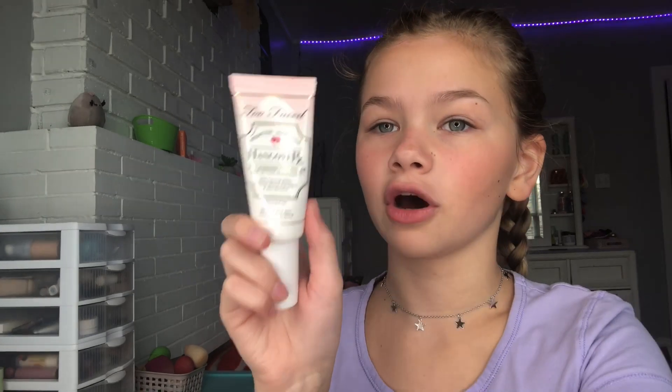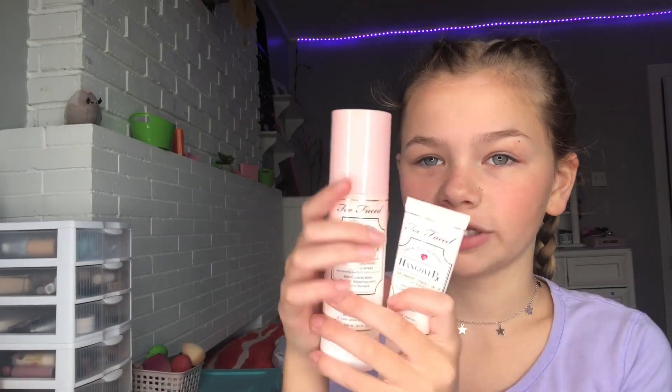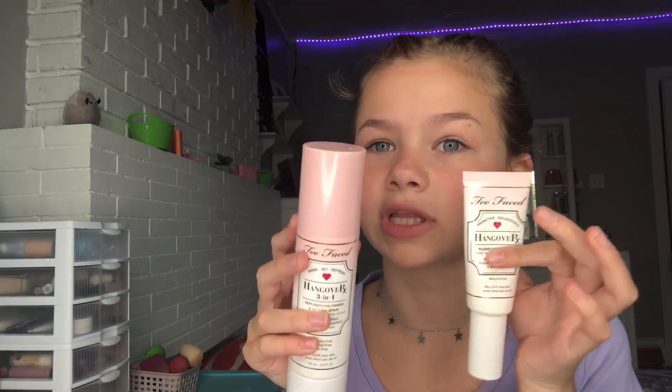Next I have the Two Faced Hangover RX Replenishing Face Primer — the full size. This stuff is so good. I have this spray too, they're both coconut-scented and they smell really good. This primer is super moisturizing and a super good base for when you put concealer on, so your matte concealer doesn't dry out and look cakey. This is what you need.